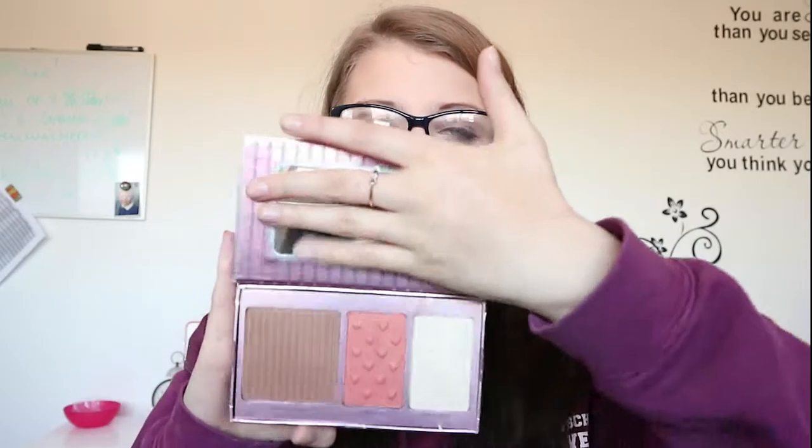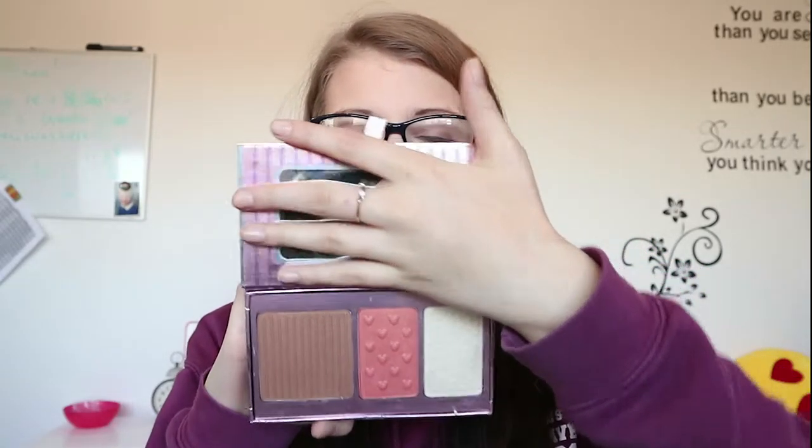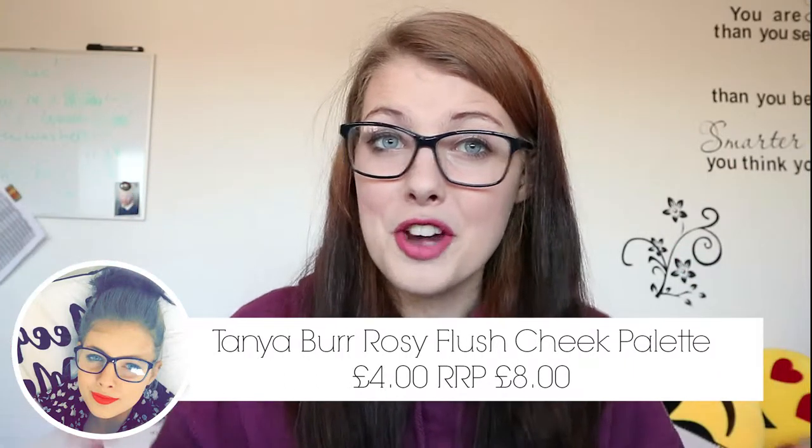This is something I've been seeing for a while — you know how much I rave about the Tanya Burr collection. It was in the sale so I couldn't not buy it. I got the Tanya Burr Cosmetics Rose Flush Cheek Palette. You get the bronzer, highlighter and blush. I'm so excited to use this — it was £4.99 in the sale, originally £7.99, so I'm not sure if they're discontinuing them but I was really excited.